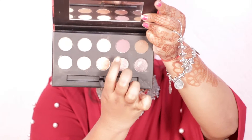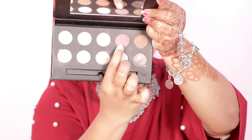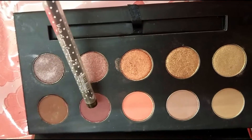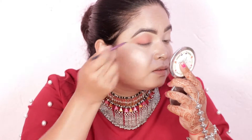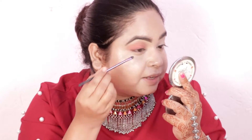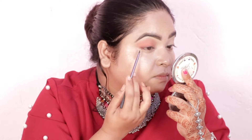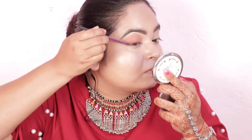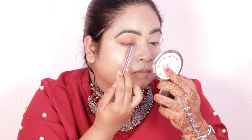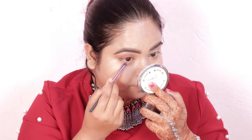Now I'm using a slightly darker brown eyeshadow — you can use any brown eyeshadow. I apply this shade to define my upper lash line and just smudge the color a little bit. I am then applying the same color on my lower lash line to define it as well.